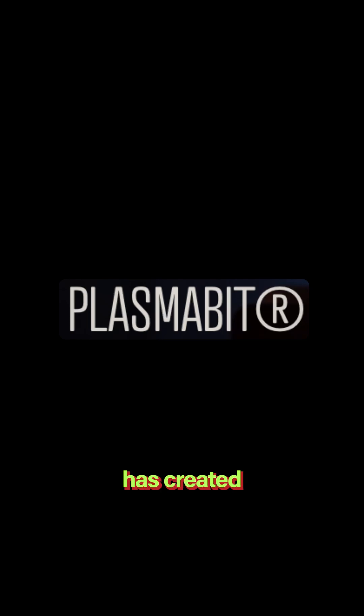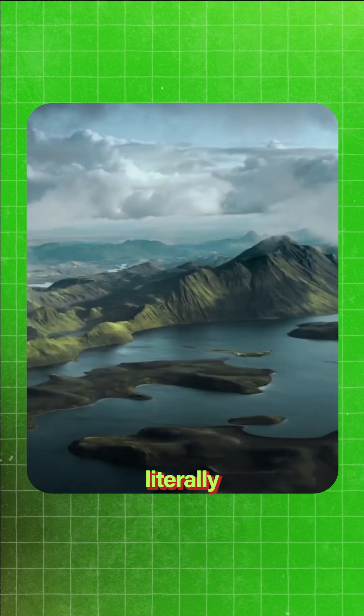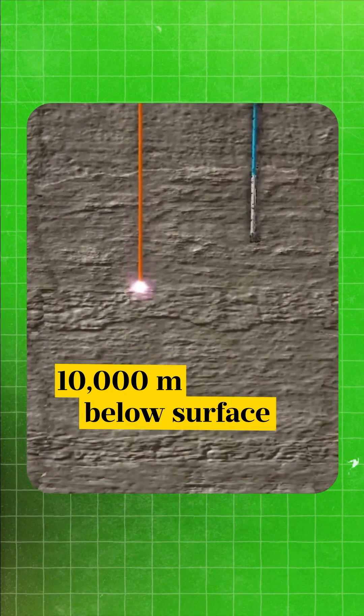But this startup, PlasmaBit, has created a revolutionary technology that is changing the energy game. It makes geothermal energy accessible literally anywhere on Earth, because these drills can dig down to 10,000 meters below surface.